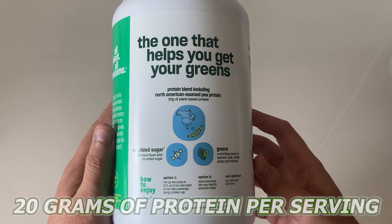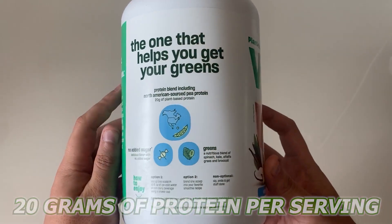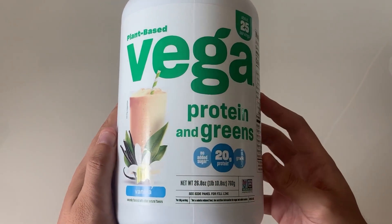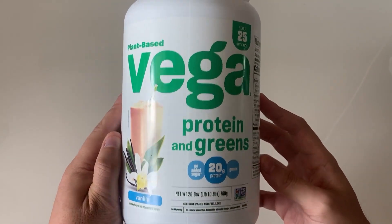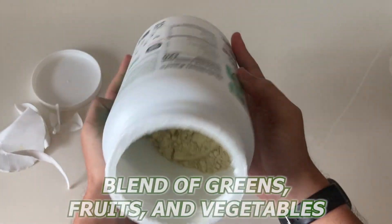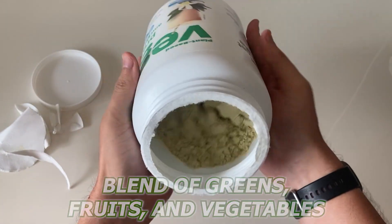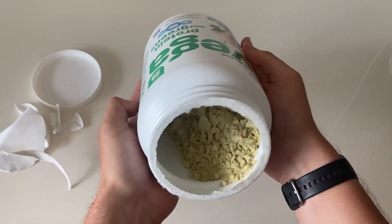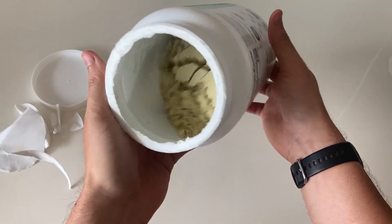It also has 20 grams of protein per serving, which is great for people looking to build or maintain muscle mass. One of the best things I like about Vega Protein and Greens is that it's not just a protein powder. It also contains a blend of greens, fruits, and vegetables, which gives it a boost of vitamins, minerals, and antioxidants. This makes it great for people looking to improve their overall health and well-being.